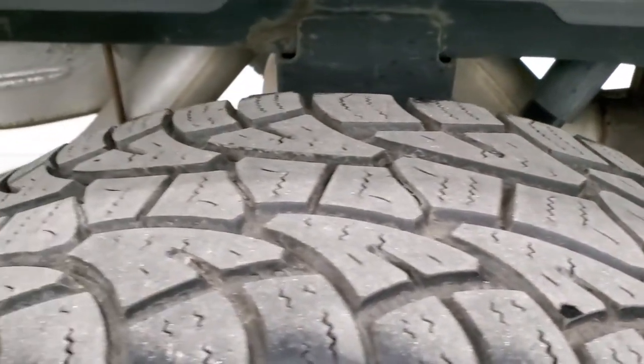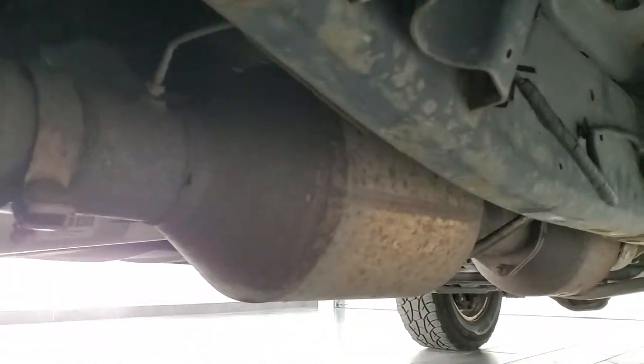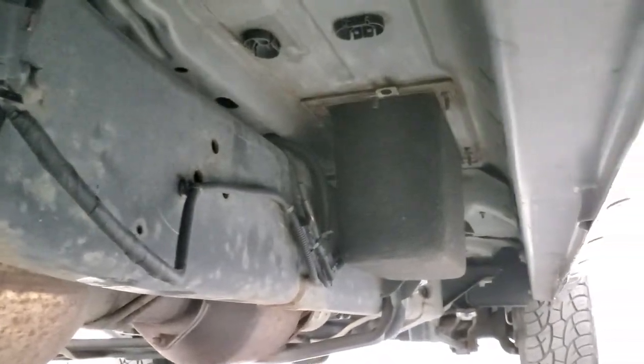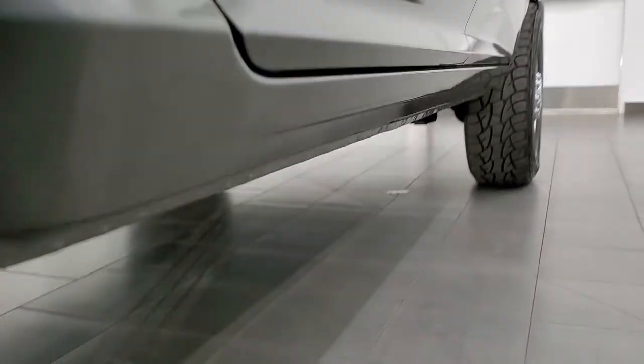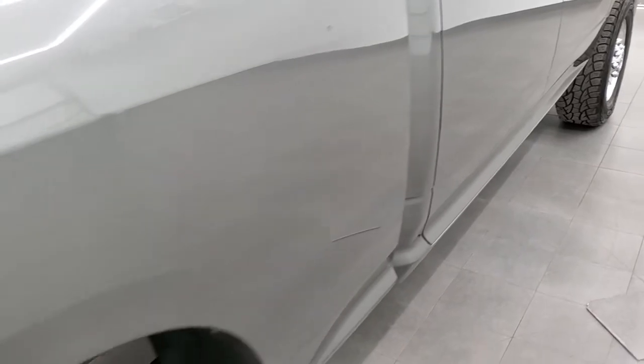Back tires have just as much tread as the front tires. The frame and underbody, once again for being a 2011, is in really nice clean condition. Has all the factory exhaust so it hasn't been altered in any way. Lower rockers and cab corners all look really good — I didn't see any corrosion on them. I would imagine this truck did not come from Wisconsin.